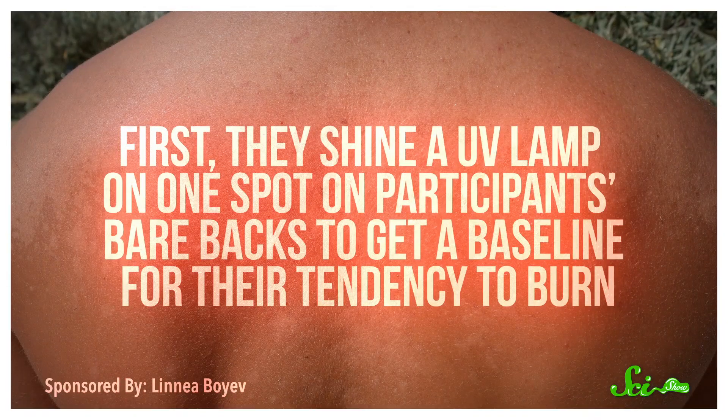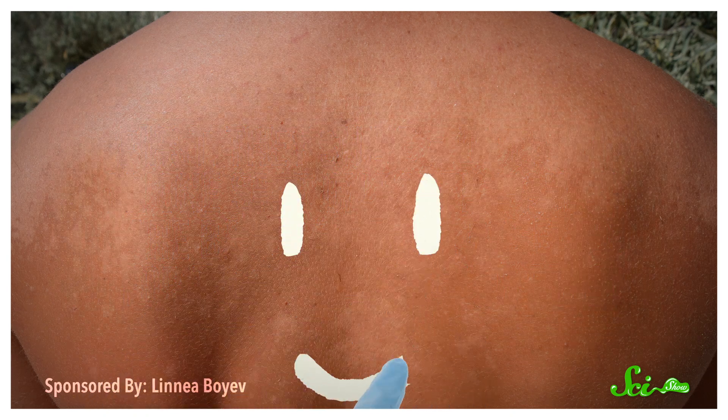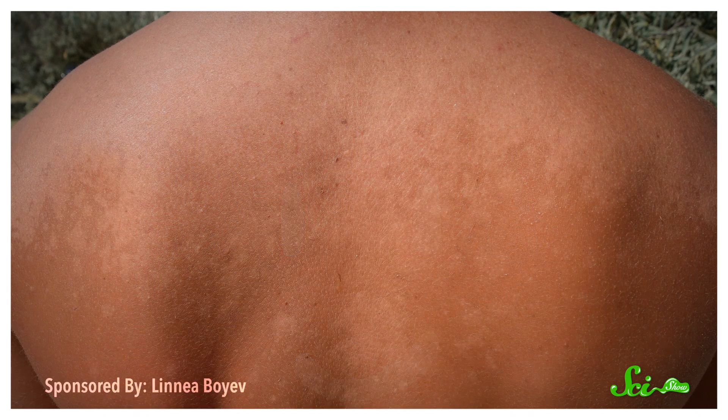Another thing worth knowing about SPF is that the way it's tested isn't bulletproof. To figure out how much UVB something blocks, you'd think scientists would use some sort of skin-like compound in a petri dish — just shine some light on it and see how much radiation gets through. But while that is how they test broad-spectrum sunscreen, it isn't how they test SPF. To get an SPF rating, researchers use volunteers. First, they shine a UV lamp on one spot on participants' bare backs to get a baseline for their tendency to burn. Then a lab tech applies a gob of sunscreen to a different spot and allows it to dry.